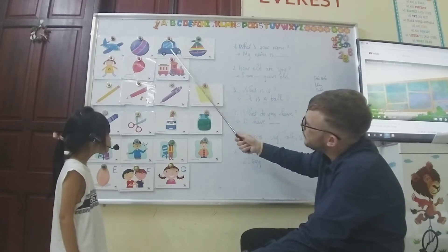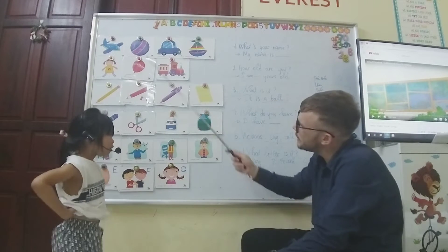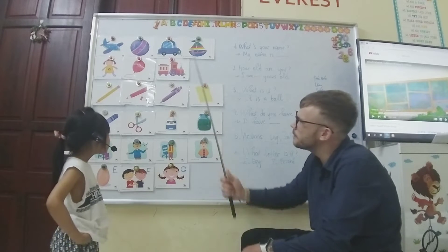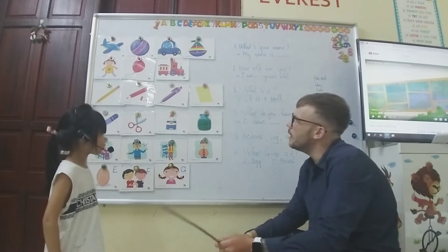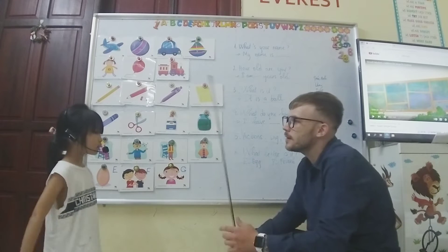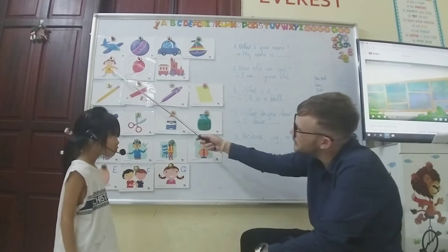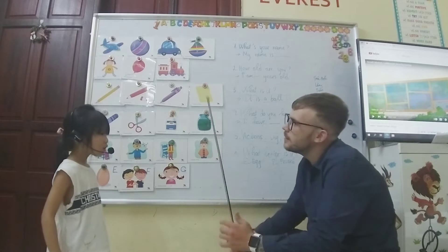And what is this? It's a car. It's a car. What is this? It's a boat. Okay. What is this one? It's a balloon. Okay. What is this one? It's a boat. And what is this one? It's a boat.